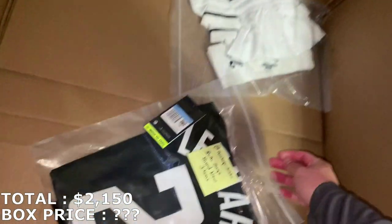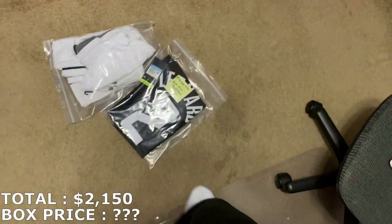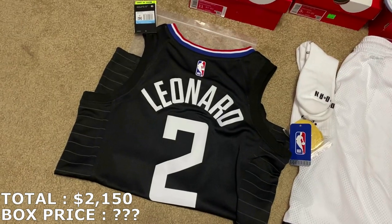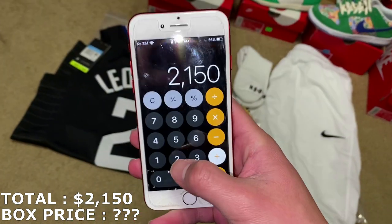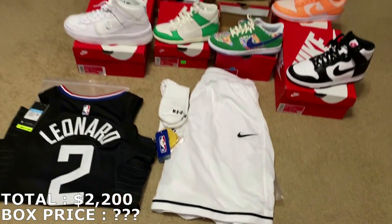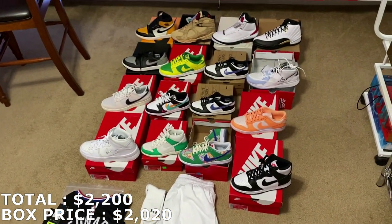Getting everything out to see if there's a note — I found it, it says Montage Kicks. I probably shouldn't have opened it backwards so I could have seen that first. There are two clothing items inside bags. Here's the first one — a Kawhi Leonard Clippers jersey, brand new, size medium, retail is $110. I messaged him about how he priced these — he marked the jersey at around $40, so I'll put it at $50. That adds up to $2,200. He threw in the other item for free, so the box was $2,020 and my total came out to $2,200.